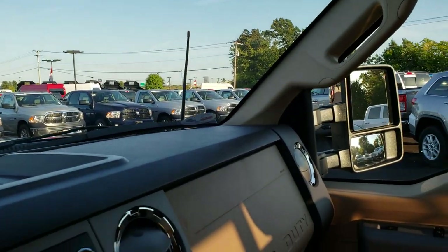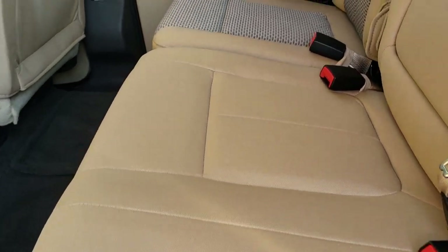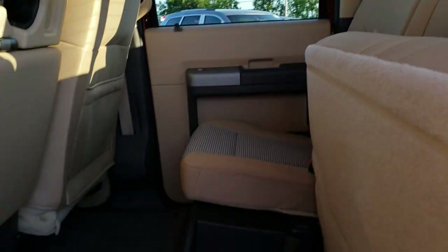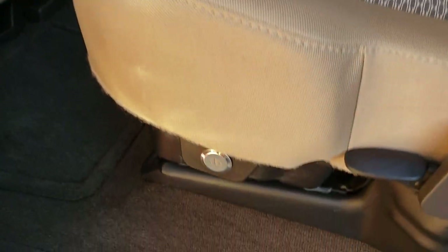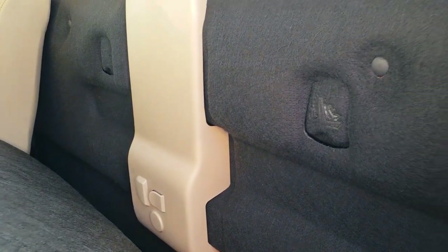Back seats are just as clean as the front seats — no rips or tears back here. Has the power sliding rear window with the built-in rear defrost. Also has a storage compartment underneath the rear seat that is lockable with the ignition key. Factory floor mats and carpeting is like new back here. And there is additional storage beneath the back seats. You do get the latch tether anchors right there.